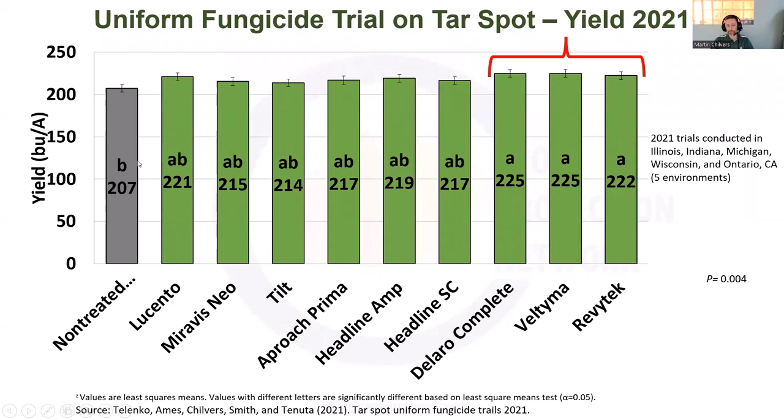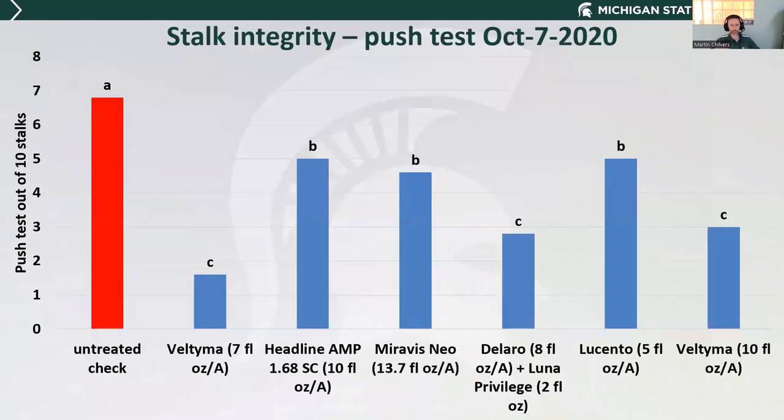Looking at the yield data: on average across these five locations, we saw 207 bushels from a non-treated check, ranging from 214 up to 225 bushels depending on the particular treatment applied. Differences between sprayed and non-sprayed will certainly vary depending on the amount of tar spot pressure — we've already talked about how important weather is for that — but also hybrid tolerance to disease. A more susceptible variety will need that fungicide application more, while a variety with good tolerance may still need a fungicide but will show smaller differences between treated and non-treated.